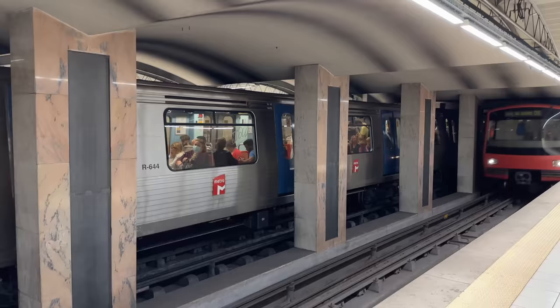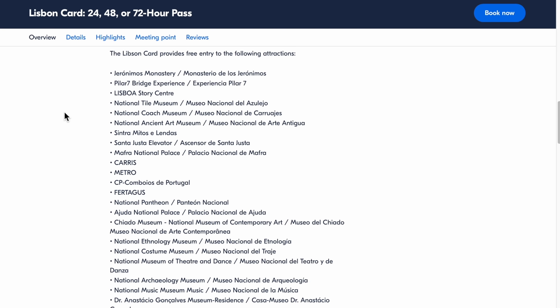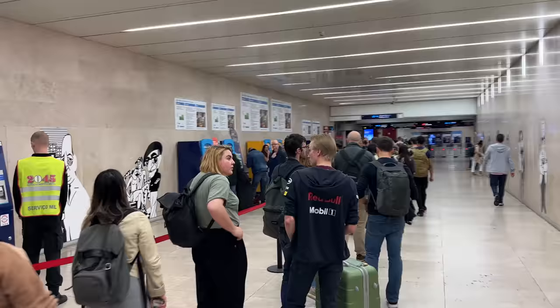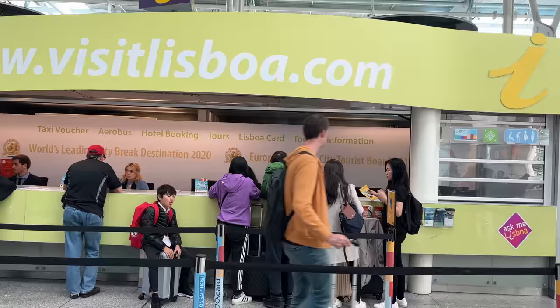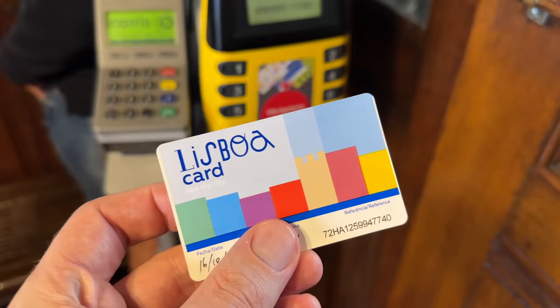Transport around Lisbon had been incredibly easy so far. Before we'd even arrived in Portugal, we'd purchased the Lisbon Card, which gave us unlimited travel on all local trams, buses and metro lines, along with free access to 39 attractions. So at the airport, instead of joining the long queue to buy a ticket, we joined a much shorter one. So far on day one, it also gave us free access to a rooftop view and the ride in the Santa Justa lift.